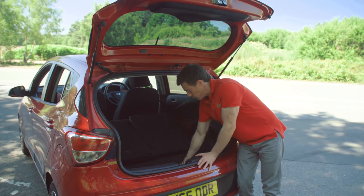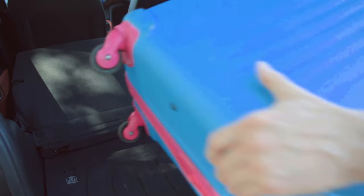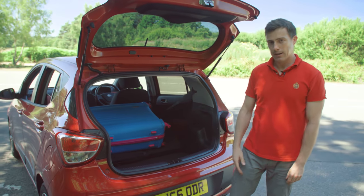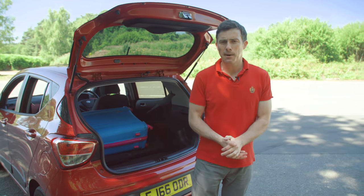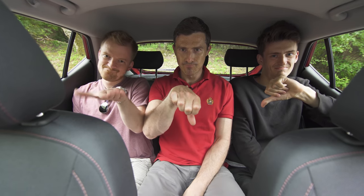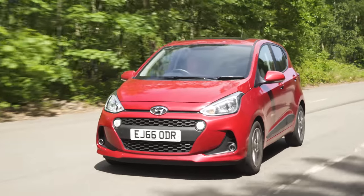You can fold the rear seats down, but because there's no raiseable floor you do get a ridge between the boot area and the seat back. So if you wanted to put a heavy item in, it'd be a bit of a faff to push it to the front and it would slide back. If you click up there you can see more in my detailed practicality video, where I show how much stuff fits in the boot, what it's like with three adults in the back, and how easy it is to install a baby seat.